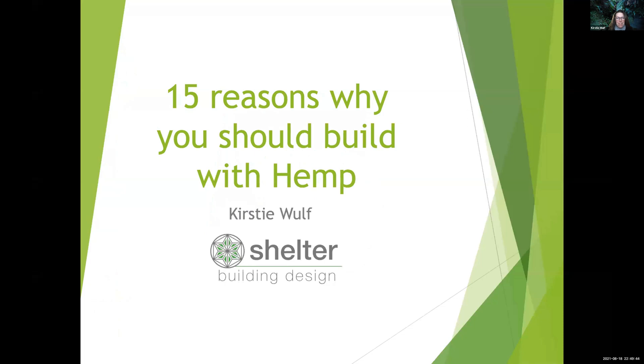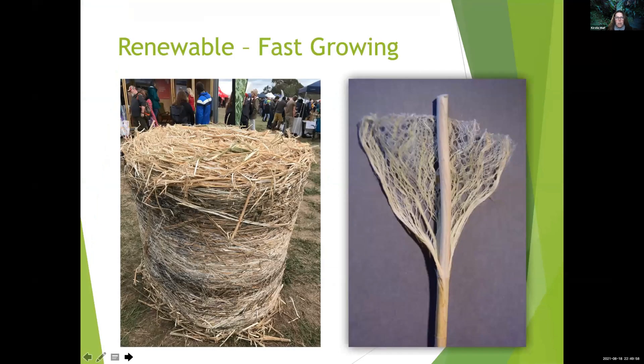I've been given 15 minutes tonight, and so what I thought I would do is talk to you about 15 reasons why you should build with hemp. There are lots of really fantastic reasons. First of all, the hemp plant itself is an amazing plant.